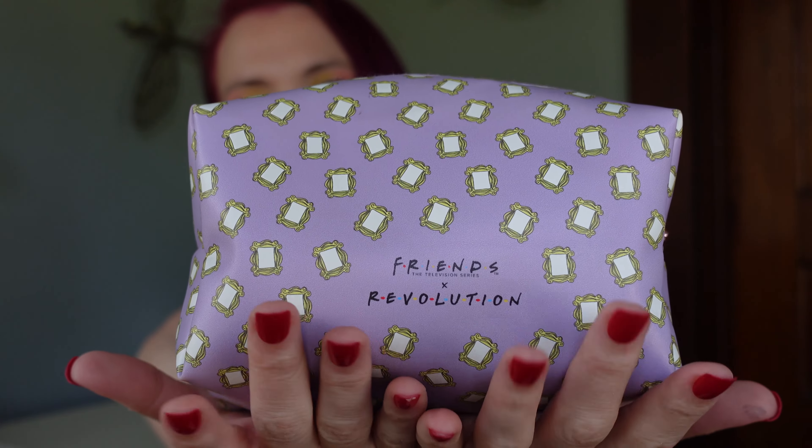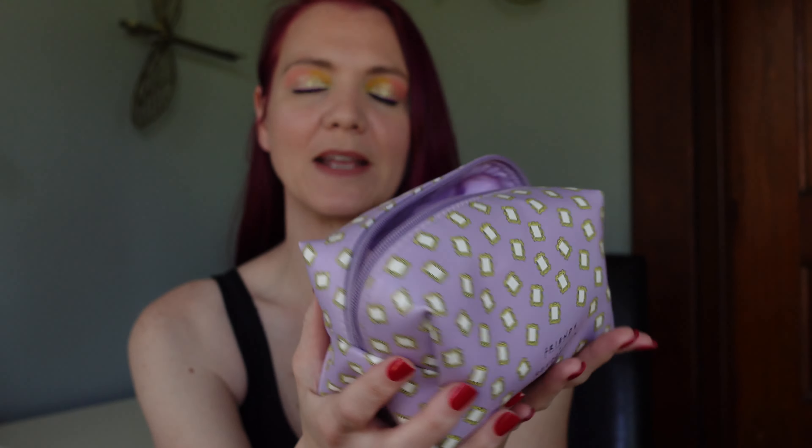What is in this glorious makeup bag that I take traveling with me? Let's find out. The makeup bag I've been using is this Friends and Revolution makeup bag. It just holds all the products very nicely. I don't believe you can get that anymore, but if you can, I will link it below.